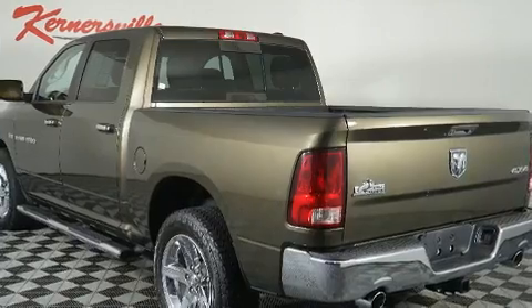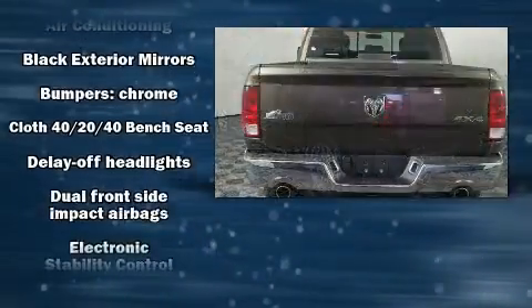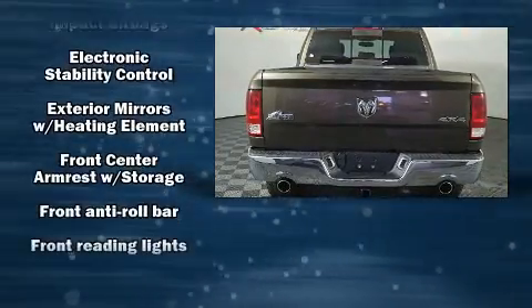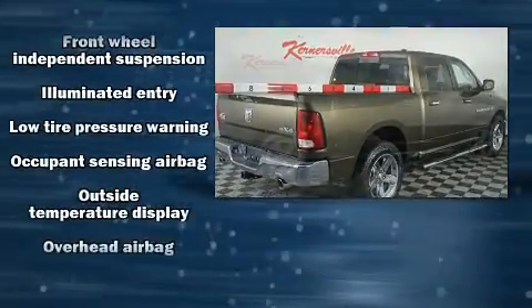It distinguishes itself from the competition with features such as delay off headlights, variably intermittent wipers, a trip computer, an outside temperature display, remote keyless entry, and power windows.